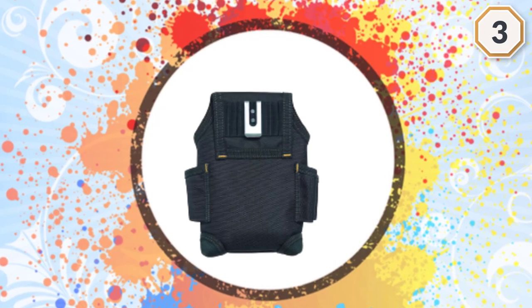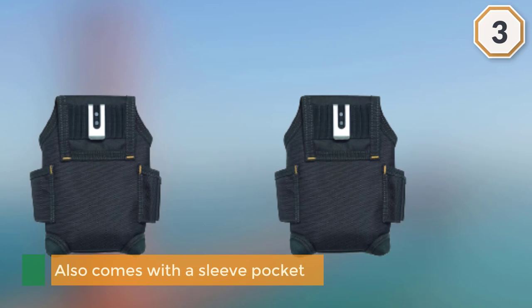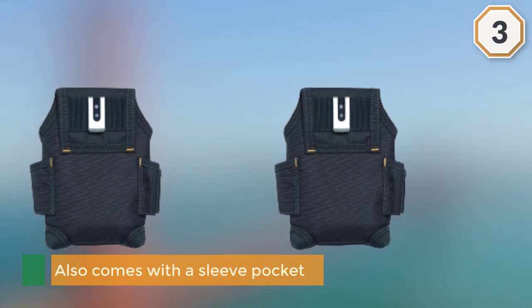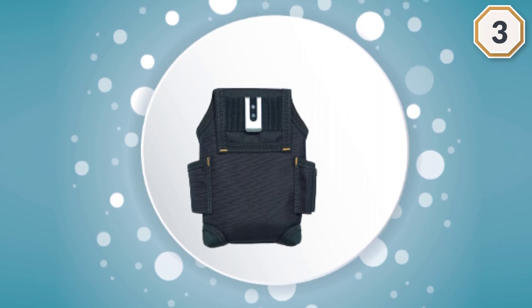It also comes with a sleeve pocket and some loops to accommodate other supplies and tools, organizing them properly and securely so you can do a quick and efficient job. It is not burdensome to carry because it is compact enough.